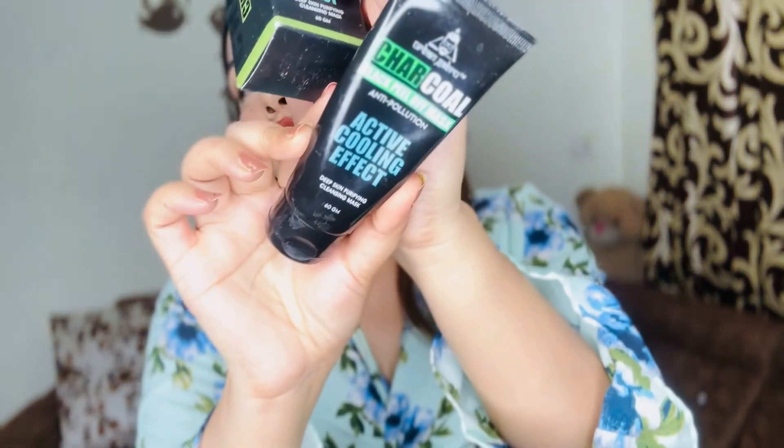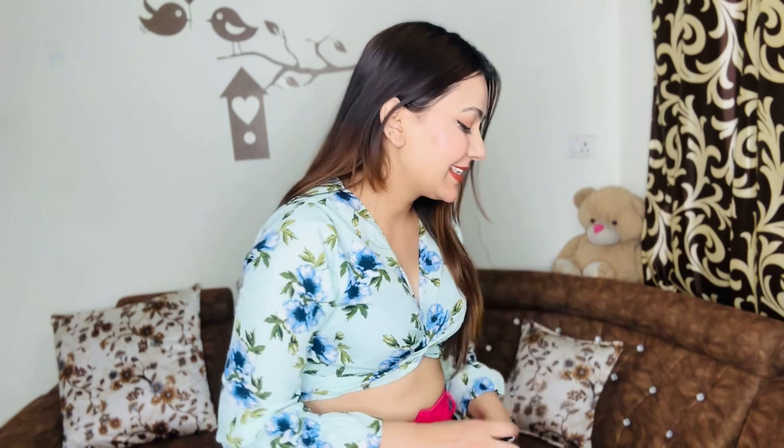Next, I have bought this charcoal face mask. I don't typically use a local charcoal mask, but I needed one and decided to try this out.